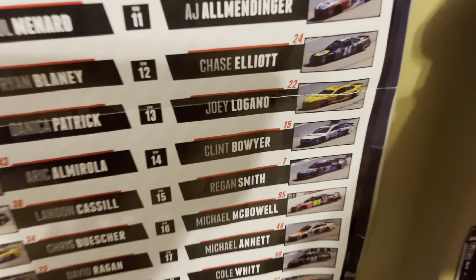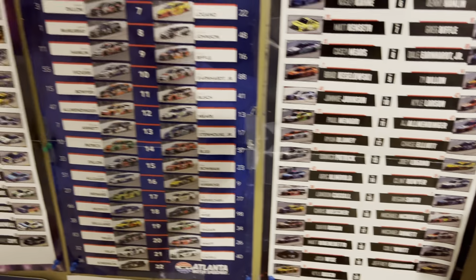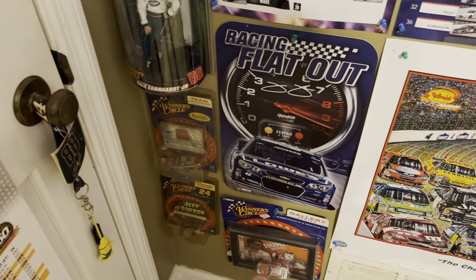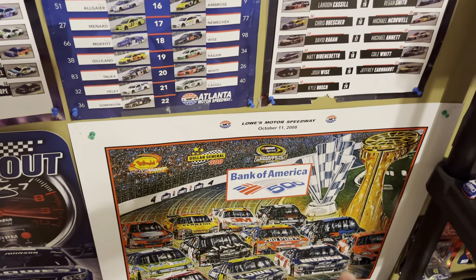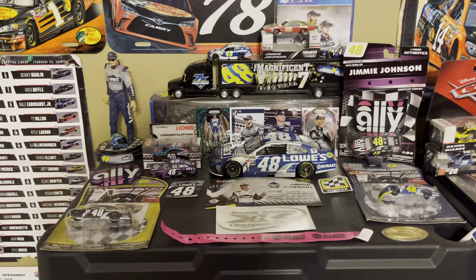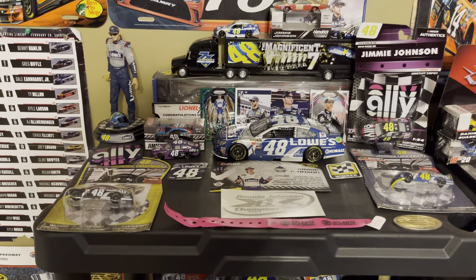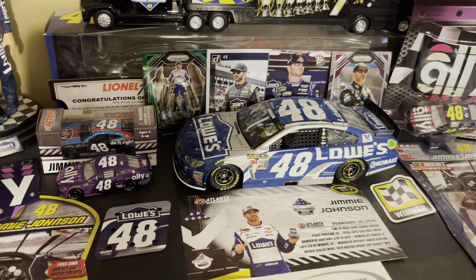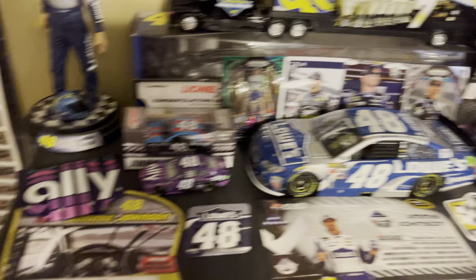Here are some of the starting lineup posters — I do not have them in order at all. I know it's 2014, 2016, 2017, and 2016, and that was a rough year because Clint Bowyer was my driver. He was racing for HScott Motorsports, which was not a successful team. Got some more NASCAR stuff, a poster by Sam Bass, and it leads you to my first shelf.